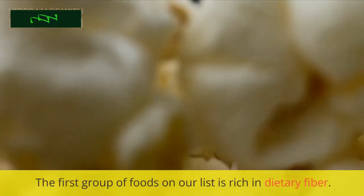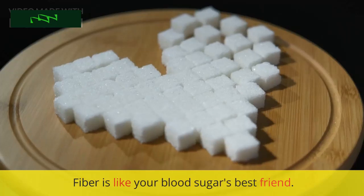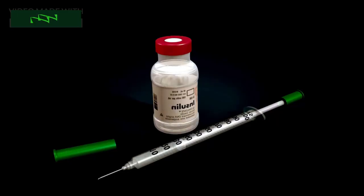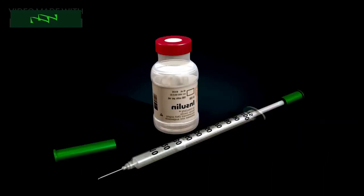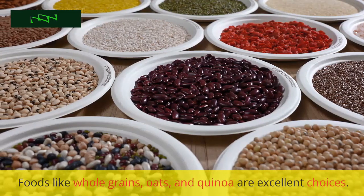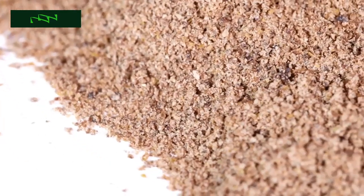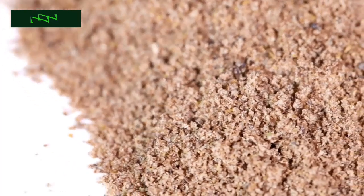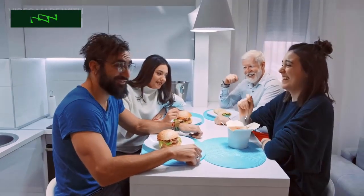The first group of foods on our list is rich in dietary fiber. Fiber is like your blood sugar's best friend — it helps slow the absorption of glucose, preventing those rapid spikes and crashes that can leave you feeling tired and hungry. Foods like whole grains, oats, and quinoa are excellent choices. They're not only packed with fiber but also loaded with essential nutrients, and they keep you feeling full and satisfied.